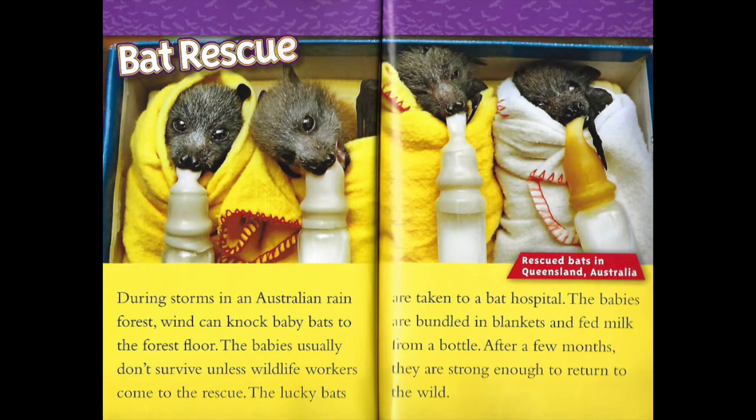Bat rescue. During storms in an Australian rainforest, wind can knock baby bats to the forest floor. The babies usually don't survive unless wildlife workers come to the rescue. The lucky bats are taken to a bat hospital. The babies are bundled in blankets and fed milk from a bottle. After a few months, they are strong enough to return to the wild.